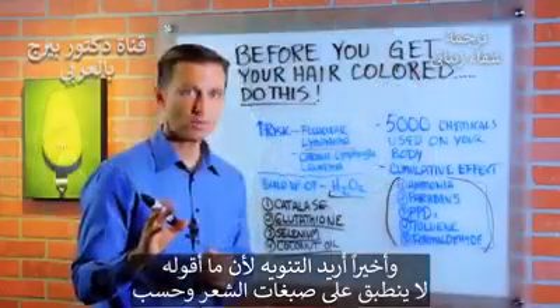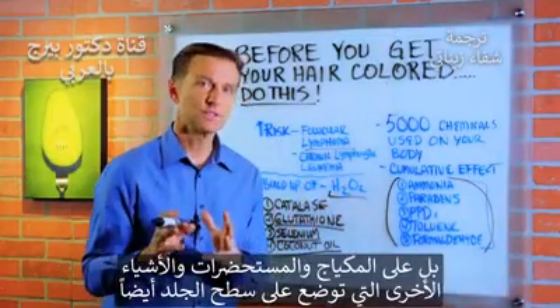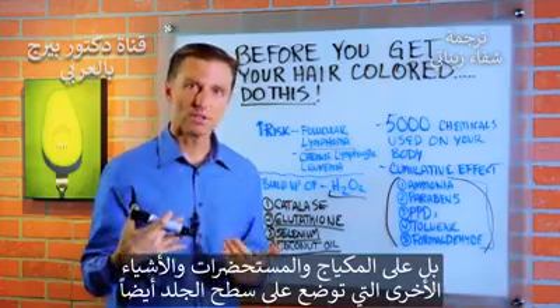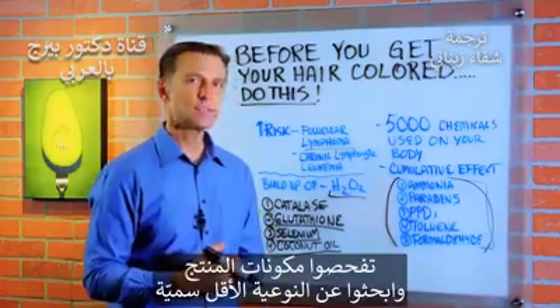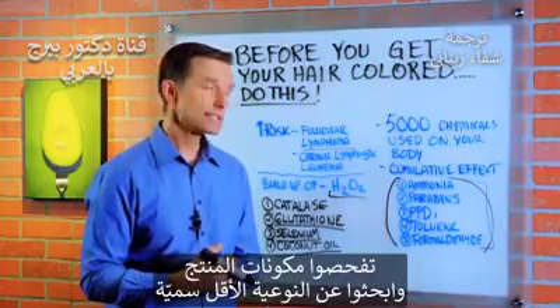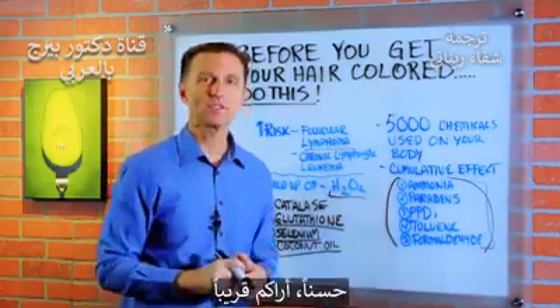The last point I want to bring up is that this doesn't just go for your hair dyes — it goes for your makeup, your lotions, and the other things you put on the surface of your skin. So look at the ingredients and find a brand that is a lot less toxic, because it does accumulate in your body.